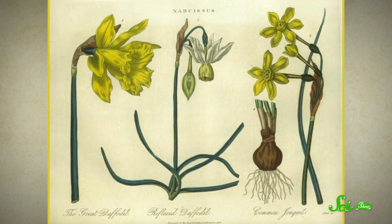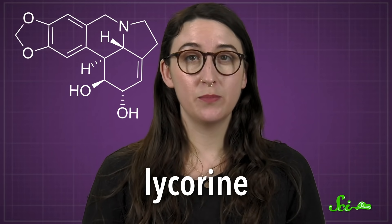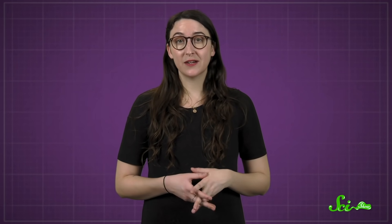All plants in the genus Narcissus, otherwise known as daffodils, are poisonous from bulb to bloom. We've actually talked about their toxicity before, because one chemical they have, called lycorine, poses a threat to people and pets. But it turns out these flowers also kill their petaled peers.